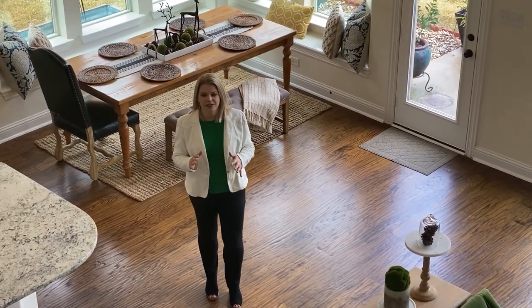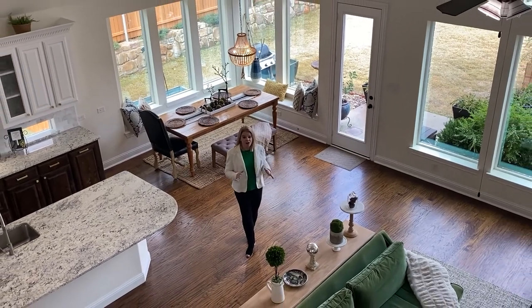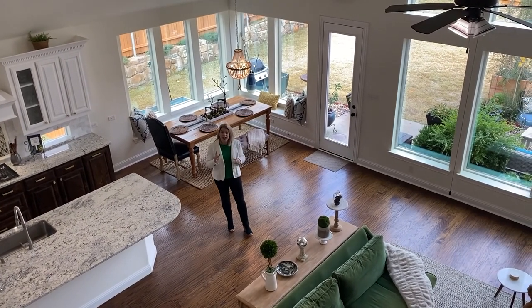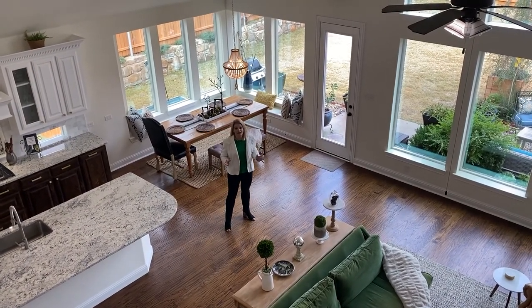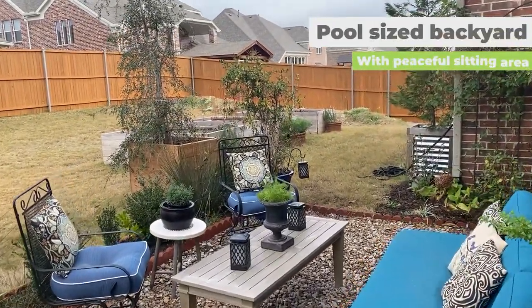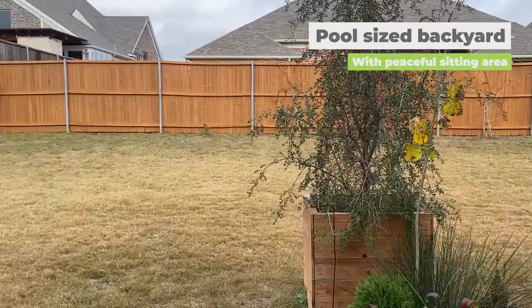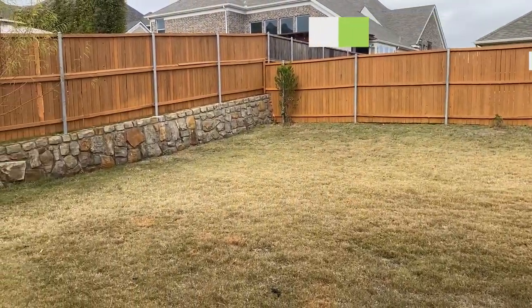One of the things I love most about this home is how open and spacious it is and all of the natural light. So now let's go check out the pool-sized backyard. This yard is huge — it has this beautiful little garden for sitting and enjoying the evenings outside, and lots of room to run and play.